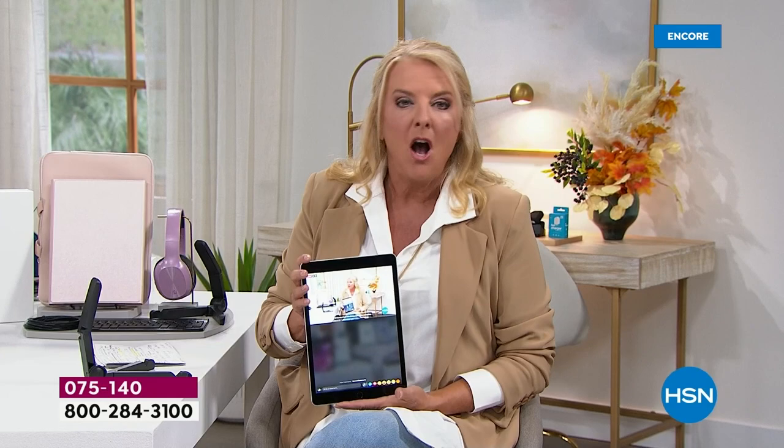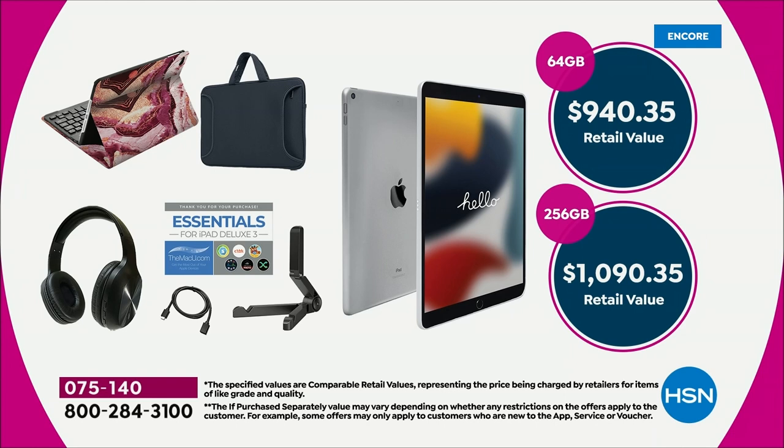We love a great value. Tonight, you're saving an immense amount of money in our bundles. For the 64 gig, your retail value is $940, but we are at $499.99. For the 256, your retail value is over $1,000 and we're at $659.99.